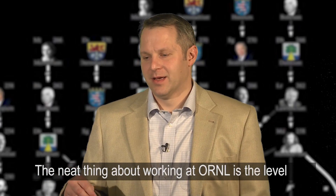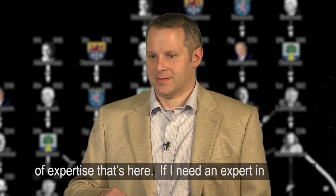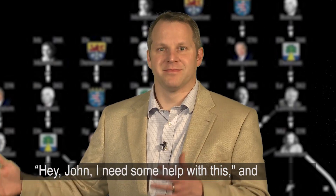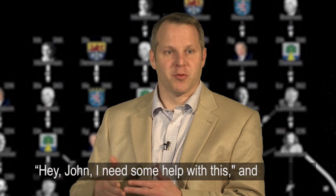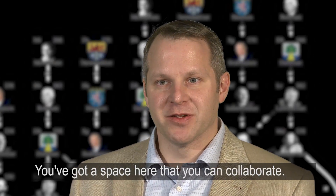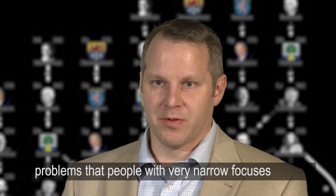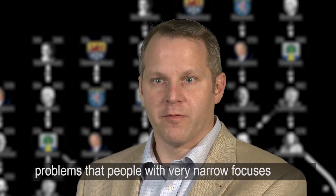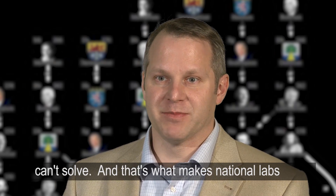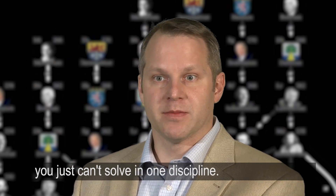The neat thing about working at ORNL is the level of expertise that's here. If I need an expert in RF technology, I can walk down the hall and say, 'Hey John, I need some help with this,' and the world expert is two buildings over or two doors down from me. You've got a space here where you can collaborate, get all these experts in a room, and solve problems that people with very narrow focuses can't solve — and that's what makes National Labs great for doing advanced research that you just can't solve in one discipline.